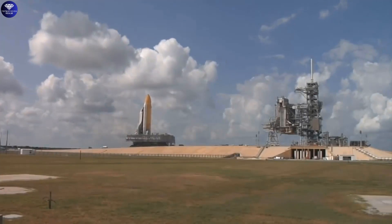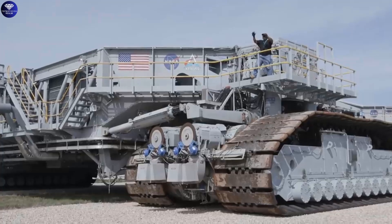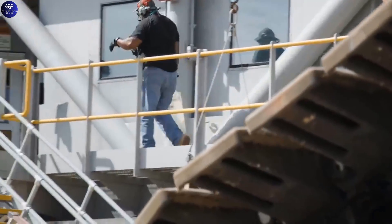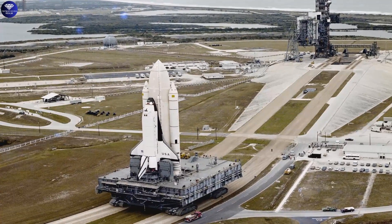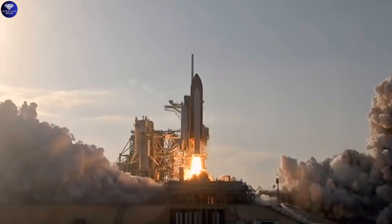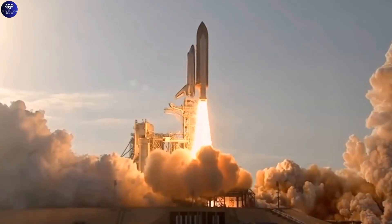This slow speed is crucial to keep the spacecraft safe during its journey to the launch pad at Kennedy Space Center. By moving carefully, the Crawler Transporter prevents any damage to the valuable payloads and allows scientists and astronauts to conduct important missions.